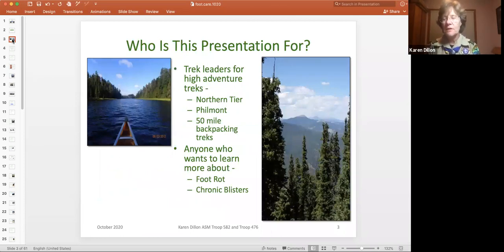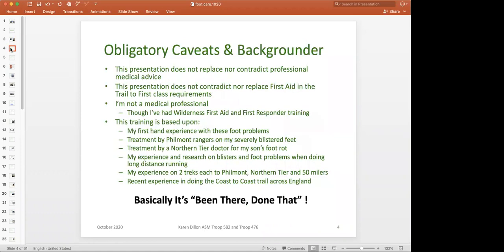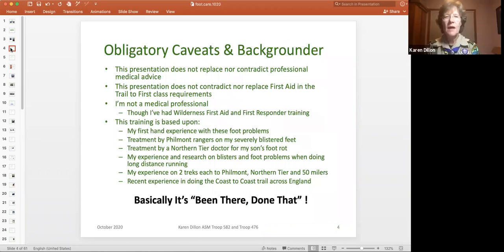I am aiming this for trek leaders who are going on high adventure trips. This is not a beginner presentation — not the first time you've ever had a blister kind of presentation. This is about the chronic problems that you get when you are really pushing things really hard.